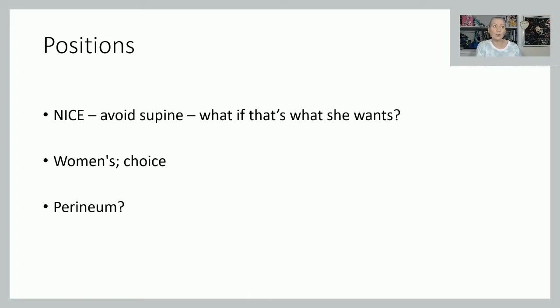Anything we can do to reduce those tears has to be a good thing. Two or three years ago, the Royal College of Midwives and the RCOG brought in the OASI Care Bundle — the Obstetric Anal Sphincter Injury Care Bundle — to try and standardise care across the country and reduce these very severe tears.